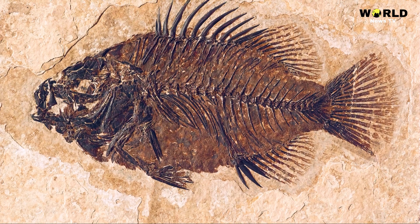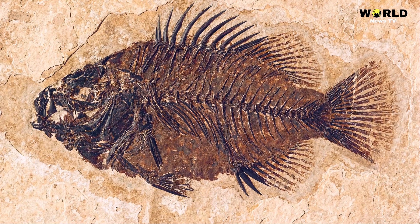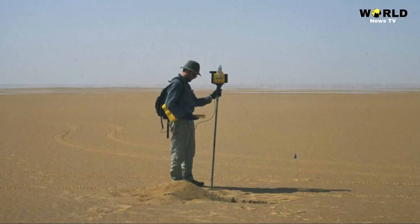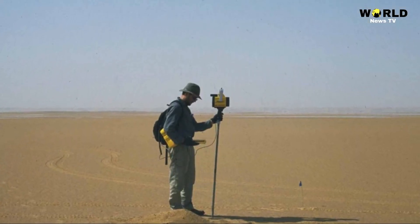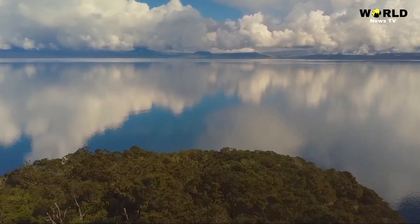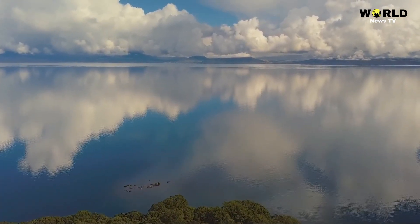Using fossil fish found in deposits some 250 miles west of the Nile and at 810 feet above sea level as a marker of the lake's highest shoreline, the scientists estimate the Nile once flooded the entire Kisiba Tushka depression of Egypt, creating the giant lake.